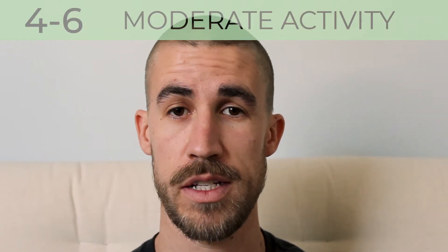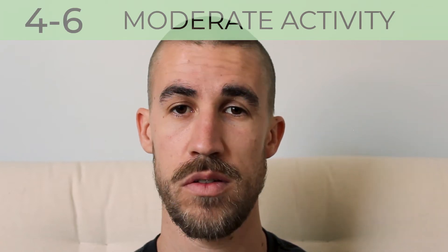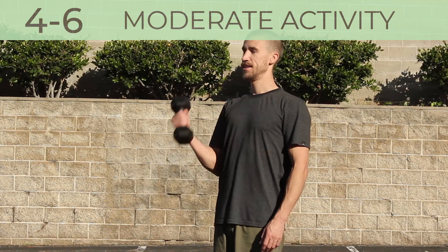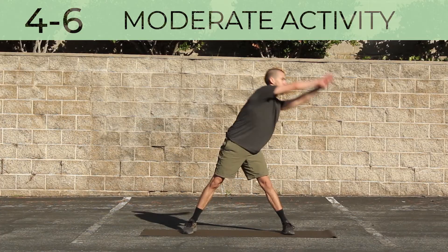From 4 to 6 is moderate activity. You are now breathing heavily and can hold a short conversation. You are still somewhat comfortable, but things are getting more challenging. This may include power walking or light jogging, light to moderate weight training, or continuous dynamic stretching.